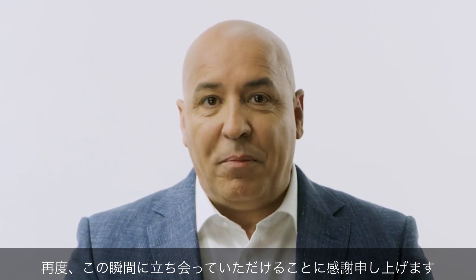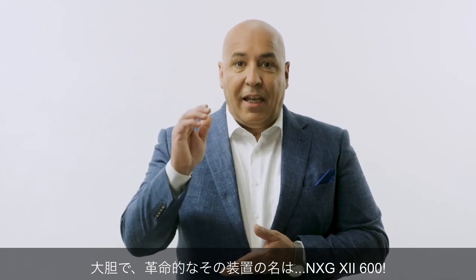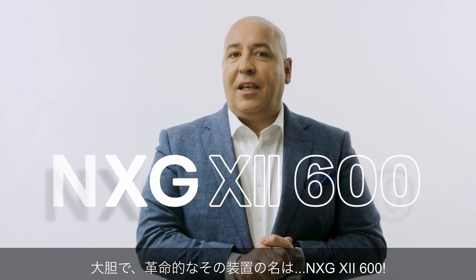Once again, thank you for being here. Now, I would like you to meet our boldest and game-changing machine to date, the NXG 12600. Let there be lasers.